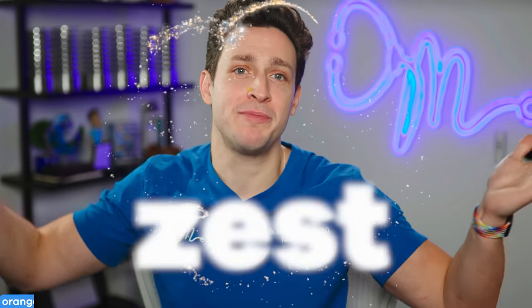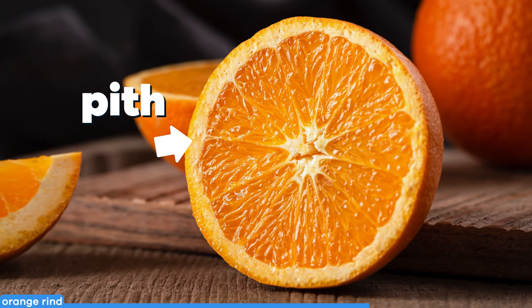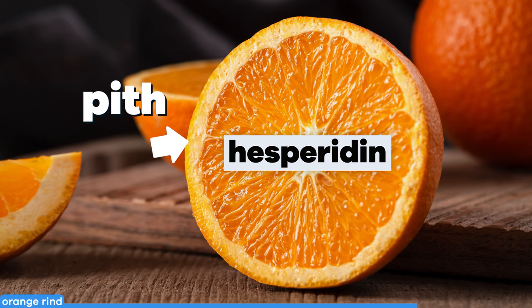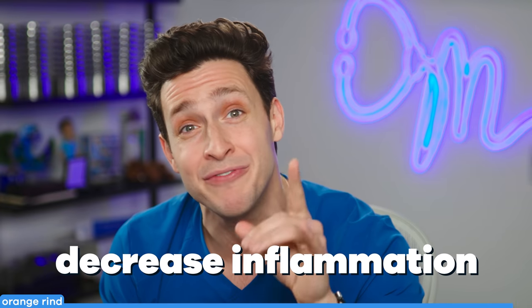Zest doesn't just mean great enthusiasm and energy — it's also the outer covering of citrus fruit, and it happens to be rich in terpenes that give our body some protection from cancer cells and aging from oxidation. And it's not just the peel, but the pith — the white part around the flesh — contains hesperidin, a phytonutrient shown to lower blood cholesterol, reduce blood pressure, and decrease inflammation.